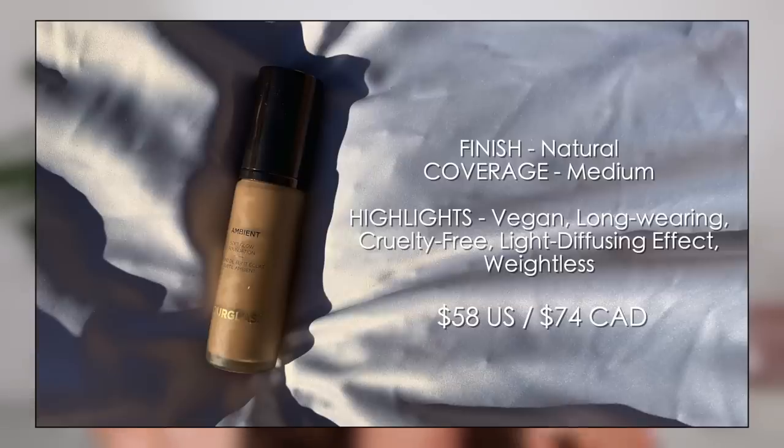Moving into second place, we have the Hourglass Ambient Soft Glow Foundation. This could even be my number one except the price point is ridiculously high, which steers me toward my actual number one. I think this is perfect if you have aging skin — if you have perfect youthful skin, you don't really need to invest here yet. It truly lays beautifully on fine lines and texture. It wears incredibly throughout the day with almost no detectable change. It is transfer resistant, though it can move a little if I touch my skin.